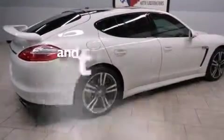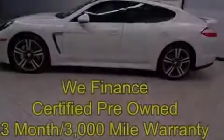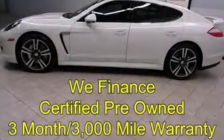This vehicle has fewer than 59,000 miles on the odometer. Contact us today and schedule your opportunity to see this vehicle in person.